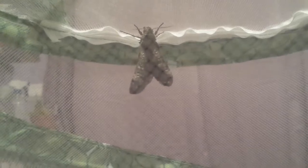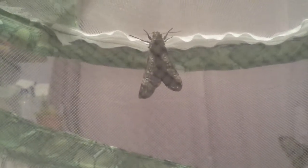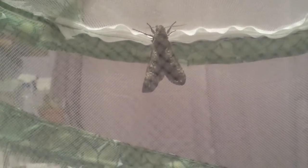Can't really see him very much — the phone doesn't like to focus with the net. But I'll show you guys when he or she, whatever it is, is done folding its wings out and everything. I'll get it out and hold it.